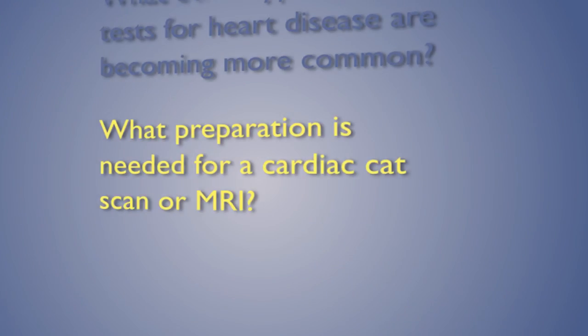In recent years, certain other cardiac imaging modalities have become more popular and have gained more usefulness in clinical practice. Among those are cardiac CAT scans and cardiac MRIs. These are more advanced studies to look at the structure of the heart muscle and to screen for coronary artery disease without the use of a heart catheterization. Prior to a cardiac MRI or cardiac CT scan, your doctor may prescribe a medication such as a beta blocker to slow your heart rate down, since much of the image acquisition is done during just one heartbeat and it's very important to have your heart rate as slow as possible.